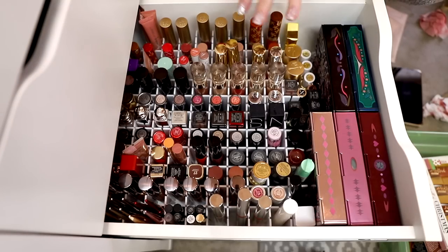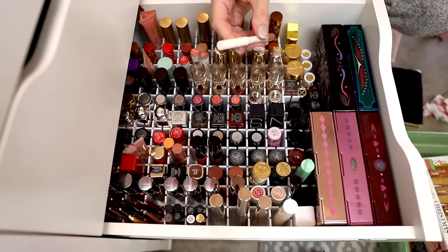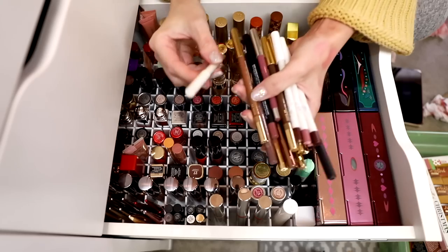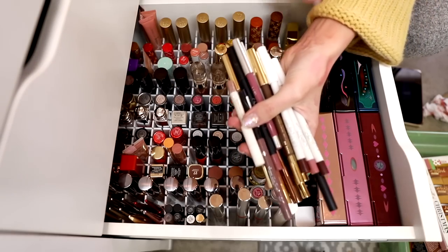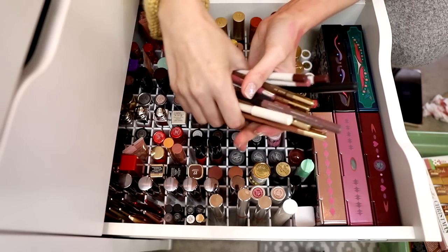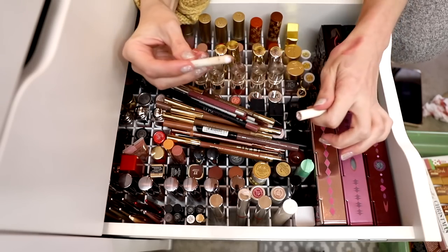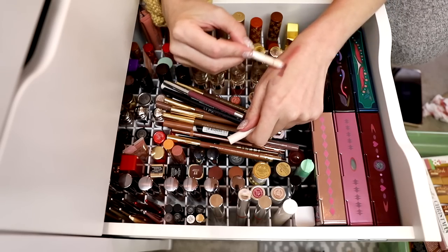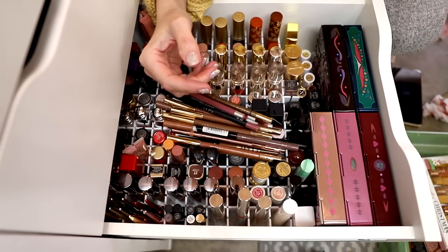I do want to take you through my lip liners and I do want to get rid of some of these. I'm going to be looking for similar colors to declutter and also anything that is dry. Straight off the bat, I'm going to get rid of ColourPop Beeper — it's a really beautiful nude shade, but there's really not a whole lot going on there. So that can just go.